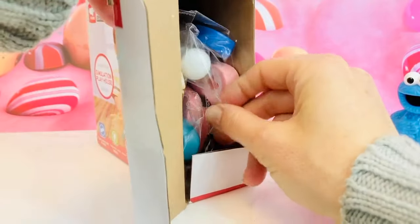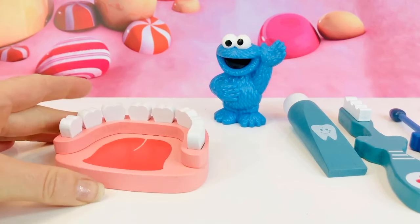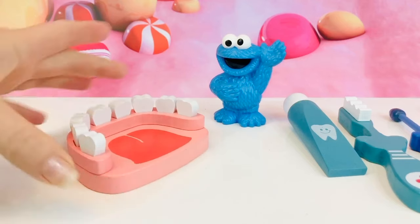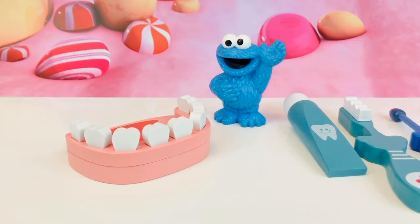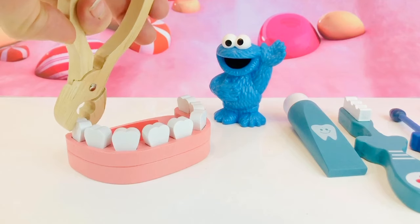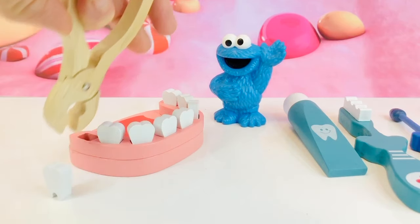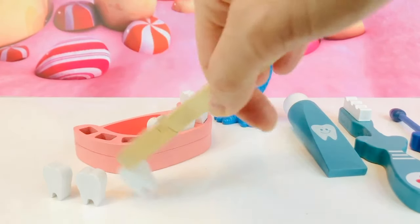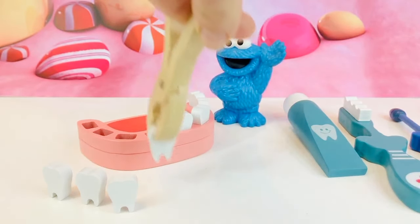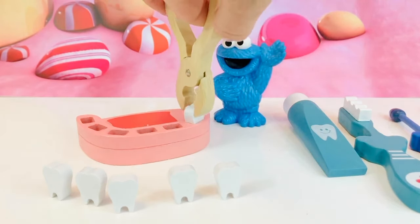Here is a set of teeth — it's the bottom teeth, and there is even a tongue painted on. It's a wooden toy. Normally kids have 20 teeth by the time they're three. If you get a cavity and don't go to the dentist to get it fixed, they might need to pull a tooth with a tool like this — ouch! Let's count teeth: one, two, three, four, five, six.